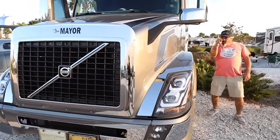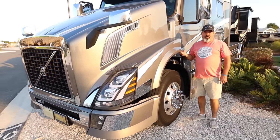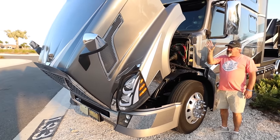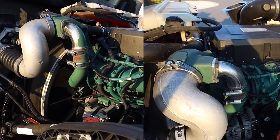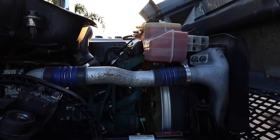There's one more part of the outside we have to see — let's pop the hood. With one finger it lifts the hood, and now you can see this 16-liter Volvo engine that is just a beast.